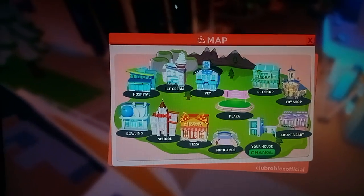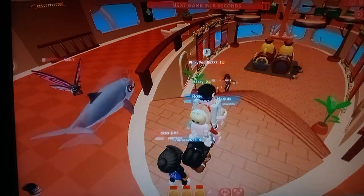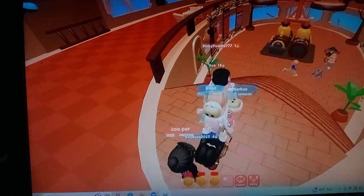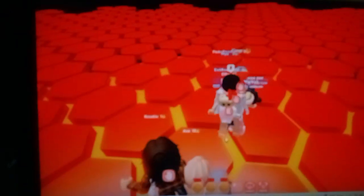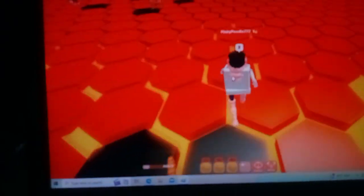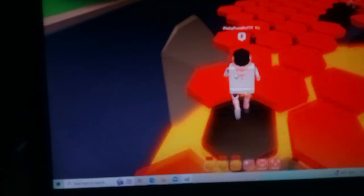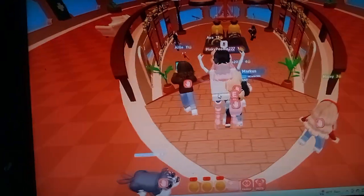There are literally bunches of places you can go in this game. Let's try the mini games! Look at these flying animals - those are other people's pets in the game. Oh this looks fun - it's an obby! You have 30 seconds to survive. Don't fall, don't fall! I gotta survive for 30 seconds. I fell down - well that was cute though.